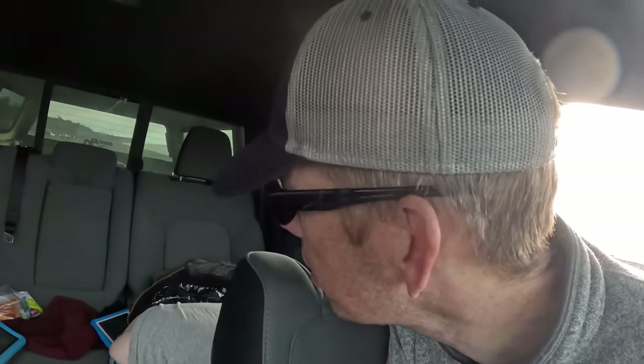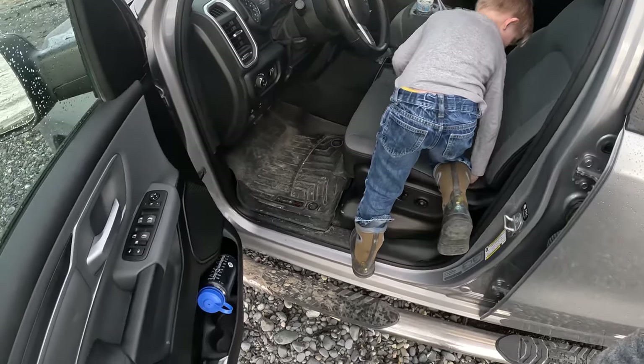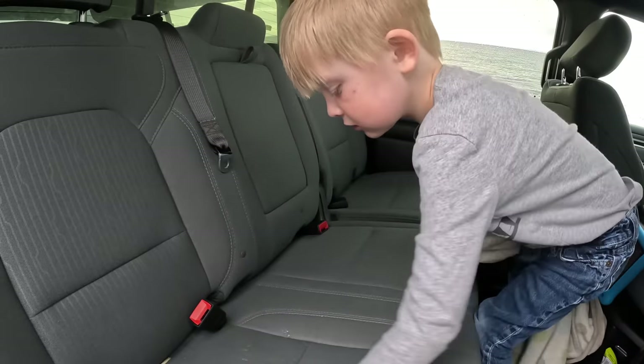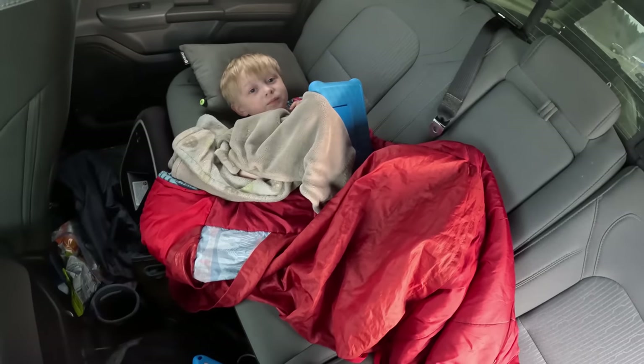Jake says he needs to poop — really badly. Okay, I got you. Okie dokie. All good, all buried. You a little tired, Jake? Yeah. All right, I'll get your sleeping bag out. We'll get you a bed made up. There you go, buddy — all snuggled in there.